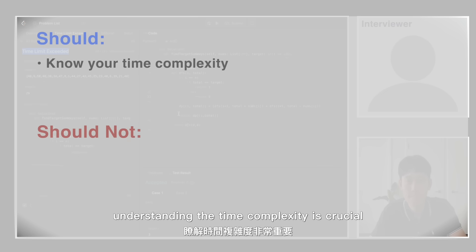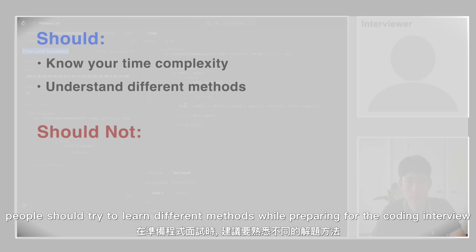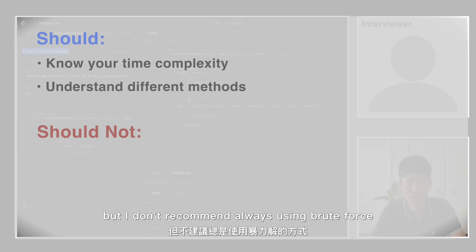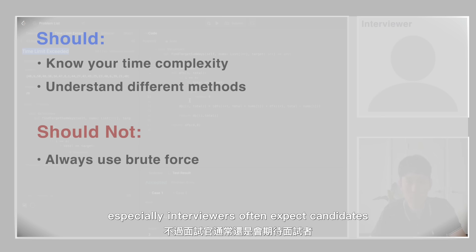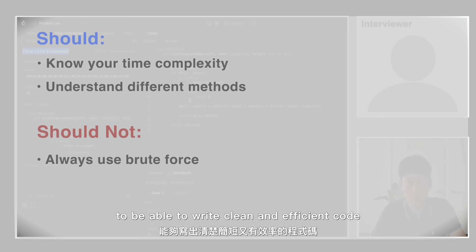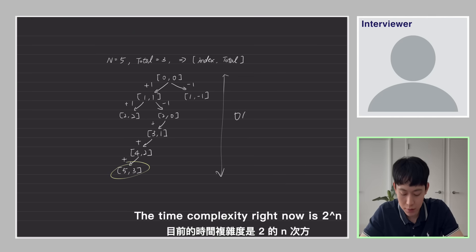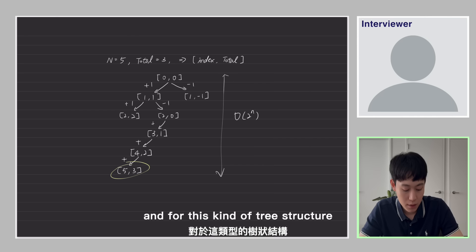In the coding test, understanding time complexity is crucial because it helps evaluate the efficiency of different algorithms and data structures. The most optimal solution is not always necessary, but I don't recommend always using brute force, although sometimes it's acceptable. Interviewers often expect candidates to write clean and efficient code. The current time complexity is O(2^n), where n is the length of the array — and for this tree structure, efficiency will be really bad as n grows large.